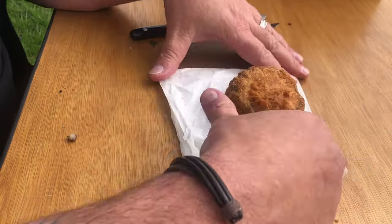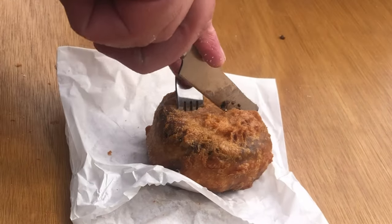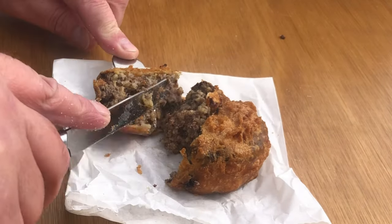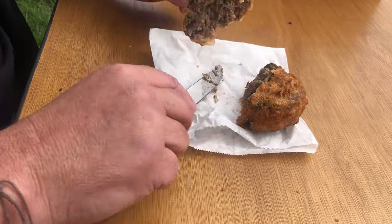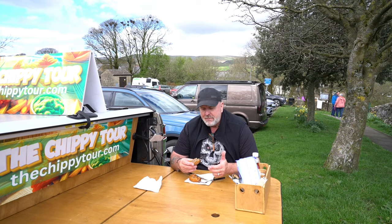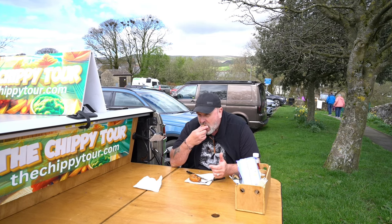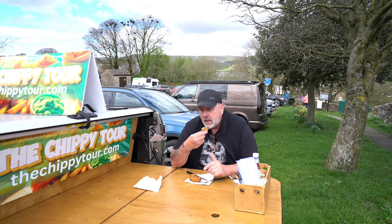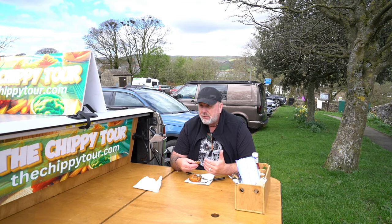Now, battered haggis. Let's cut the thing in half. This looks more like haggis. I'm a little bit reluctant, but at the same time I've got to give it a go. Yeah, that's really nice. I wouldn't say haggis, from what I've experienced up to now, was my favourite food, but I can see why people are attracted to it.